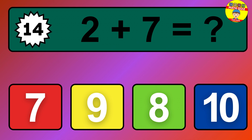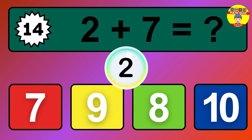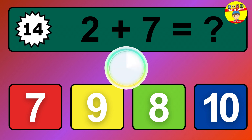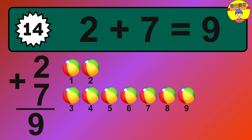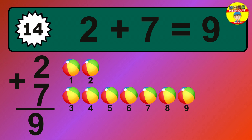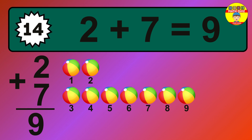Question 14. The answer is 9. Let's count it: 1, 2, 3, 4, 5, 6, 7, 8, 9.